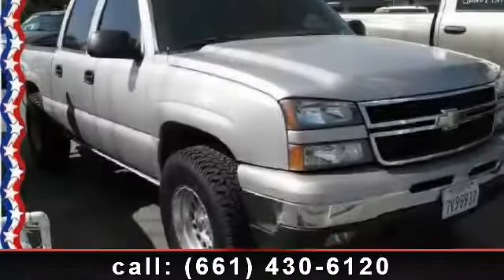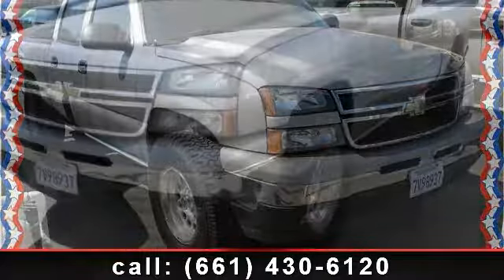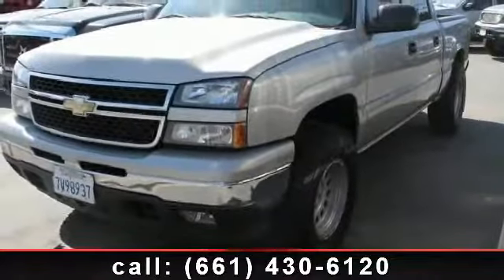Step into the 2007 Chevrolet Silverado 1500 Classic. If you are looking for an automobile with great features, look no further.